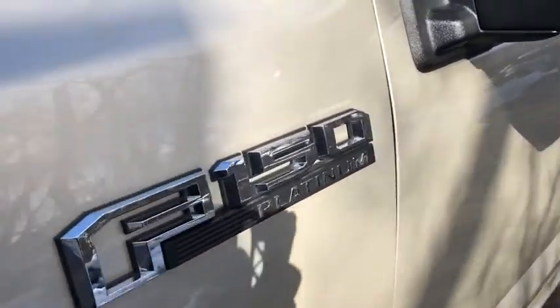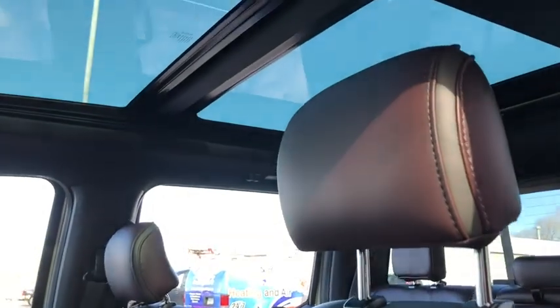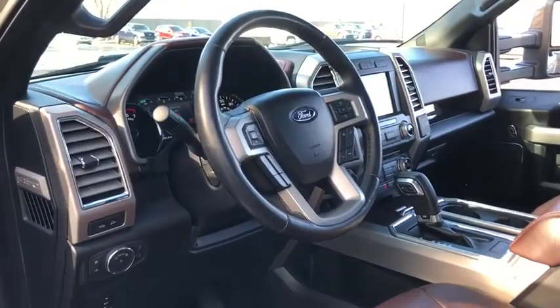Here are some of this vehicle's great options: power passenger seats, traction control, navigation system, dual airbags, power steering, four-wheel disc brakes, and universal garage door opener.